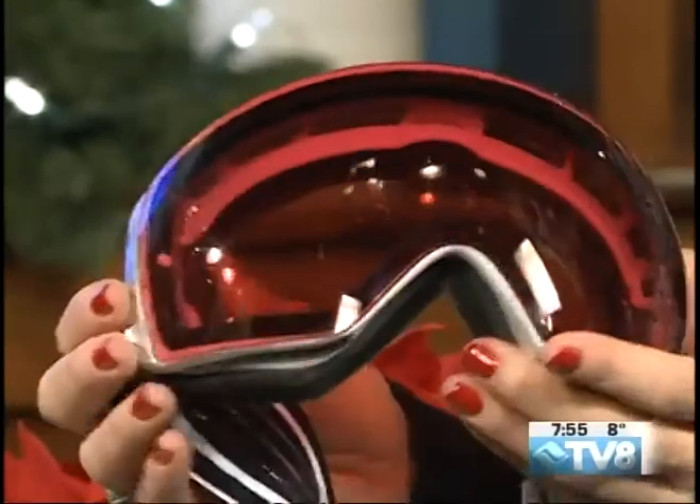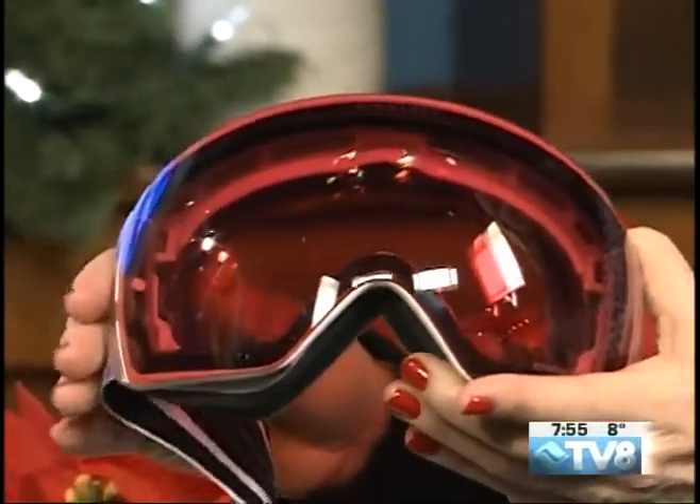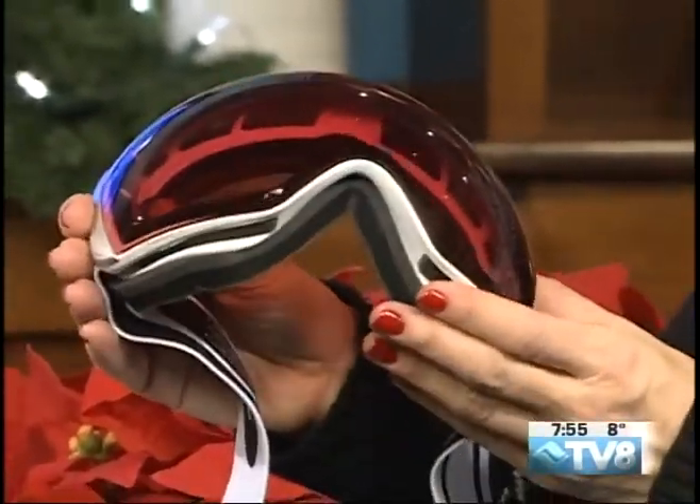Oh, really? This style is called the Flight Deck. I really like it because it fits with my helmet really well. But there are tons of other styles and all the lenses you can interchange, so one frame will do it. Come in and get a different lens for every weather, every type of day out there. Wow, that's a really cool color.